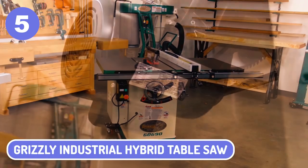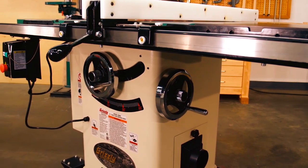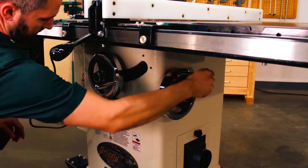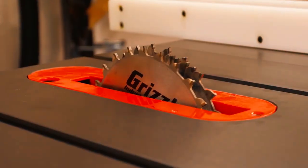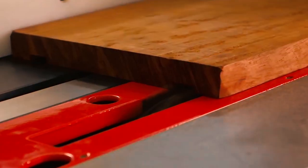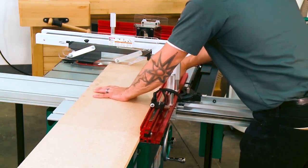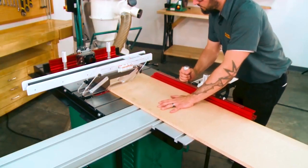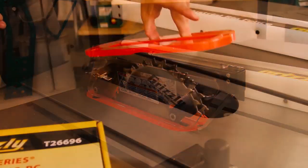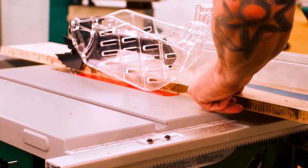5. GRIZZLY Industrial Hybrid Table Saw. The Grizzly Industrial Hybrid Table Saw is a very affordable table saw. It has plenty of power and great features that make it a good choice for new woodworkers. The blade goes up to 45 degrees, which is ideal for various types of wood. The rip fence is made from extruded aluminum, which gives it the stability you need to cut straight and accurate cuts each time. This table saw also has a low-kickback 14-inch carbide blade, which makes working with it safer.